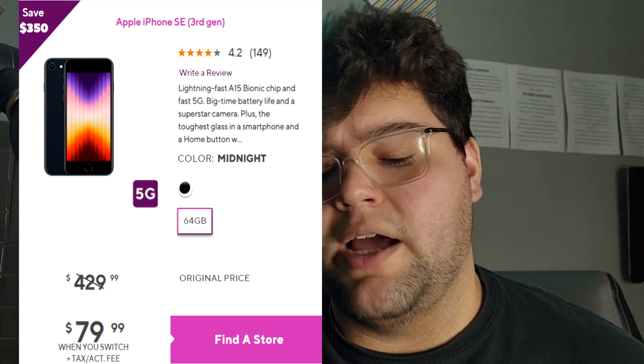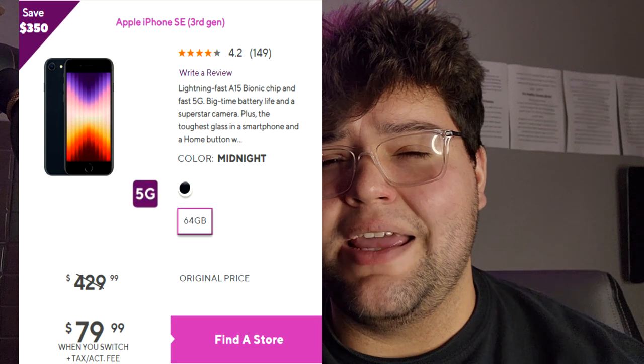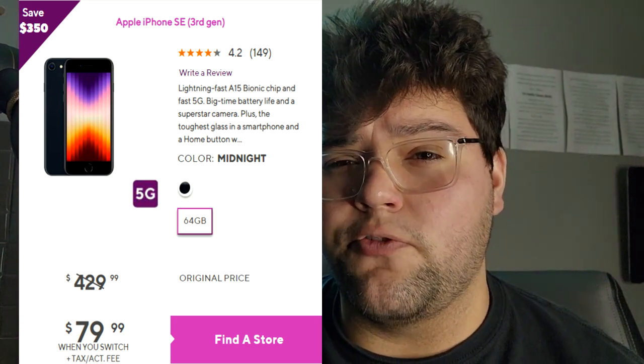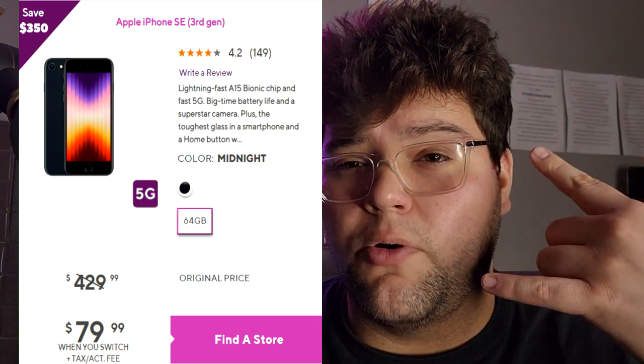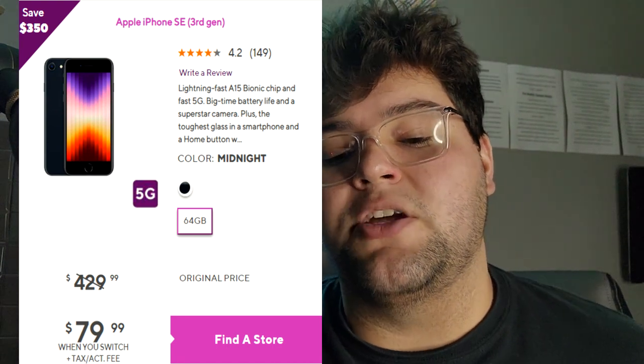The original price is usually $429, but if you guys port in it's going to be $79.99 — an amazing deal. These devices are extremely popular, so I'd definitely call the Metro by T-Mobile store you're going to before you go pick it up, because a lot of locations are going to be out of stock. Also, if you have FaceTime and like that Apple ecosystem, you're going to have a really nice phone at a really good price.